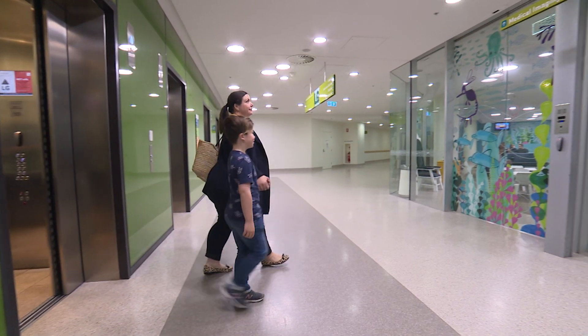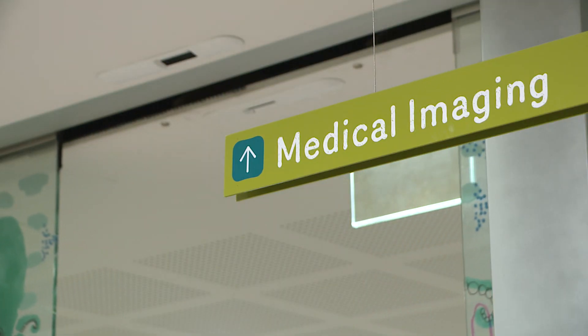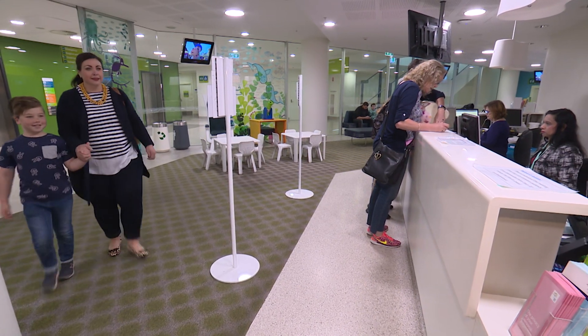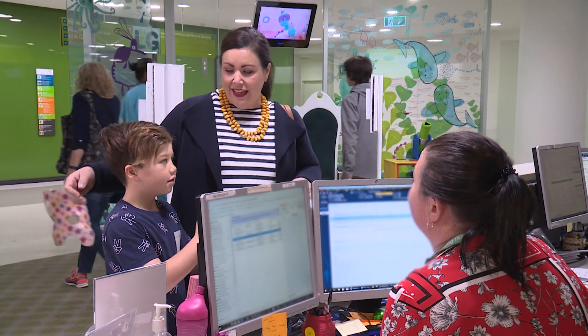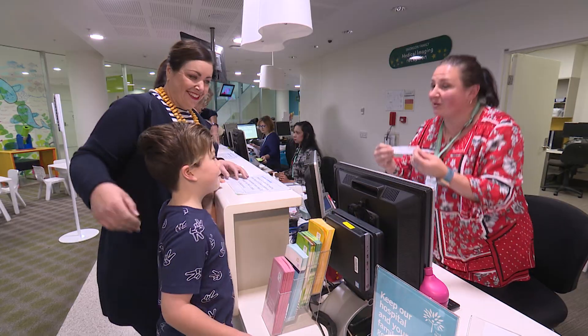Hi, my name is Angus. I went to the Royal Children's Hospital to have pictures taken of my body. Most children are awake for their pictures, but sometimes you might need to have a special medical sleep, just like me. This is called a general anesthetic and helps you go to sleep and stay asleep while your pictures are being taken.